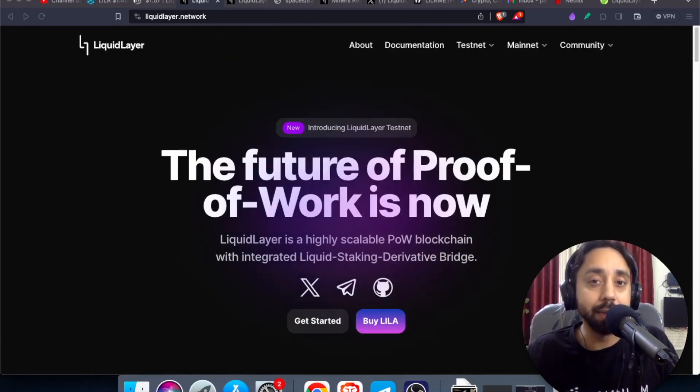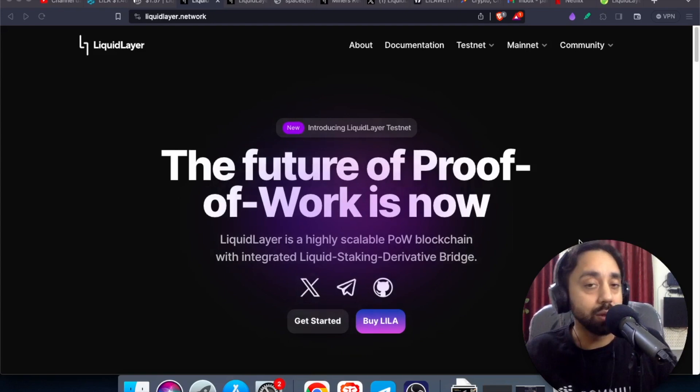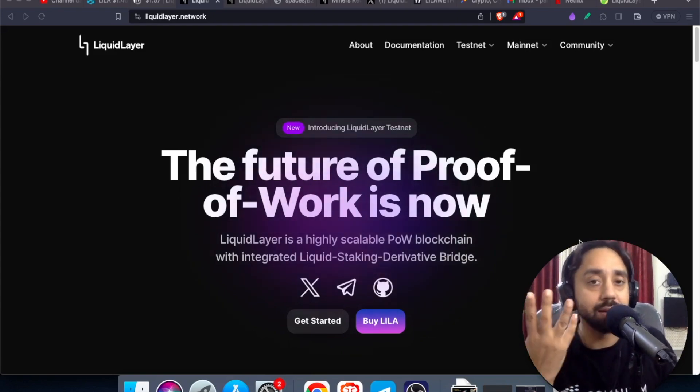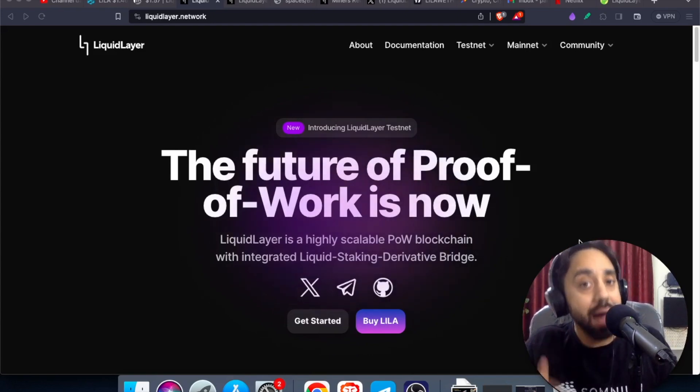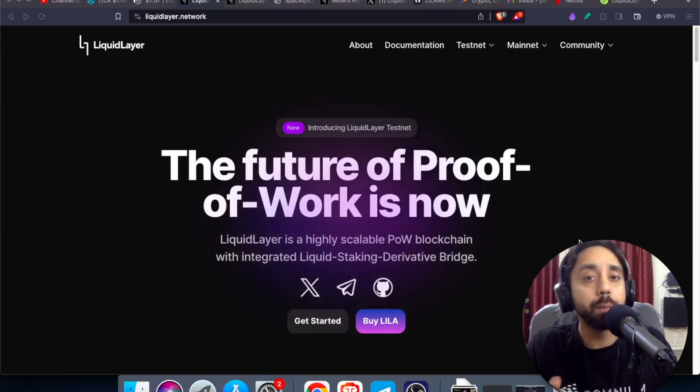Let's uncover what's beneath this liquid. So this is Liquid Layer in front of you — the website. What is this? It is a proof of work blockchain which is EVM compatible. Now tell me, how many proof of work blockchains are there which are EVM compatible? You can count on fingers — there are almost none, but this one is quite different. And the second thing is, how many proof of work blockchains can match the TPS — transaction per second — of a proof of stake blockchain? Guess, no one is there.